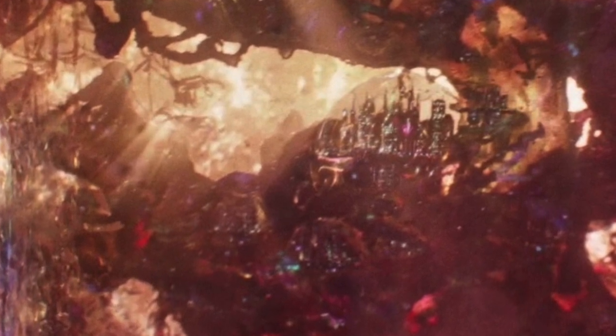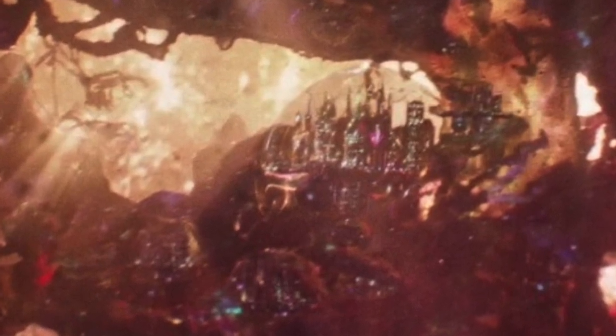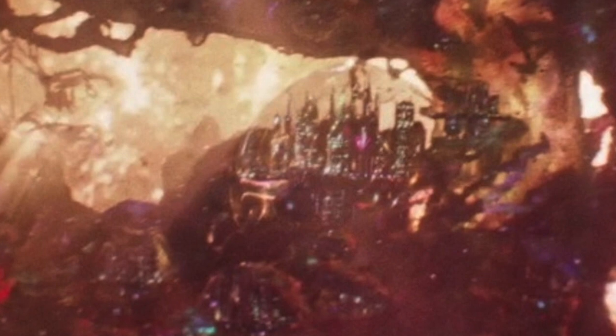Could Annihilus or any potential second villain be hiding in this Quantum City? And if so, is this how they become the second threat? Does Ant-Man somehow run into them when he's trapped inside the Quantum Realm and set them free onto Earth? Obviously it's all speculation right now, but it's clear that this Quantum City and the Quantum Realm are going to play a very important part in Avengers 4.